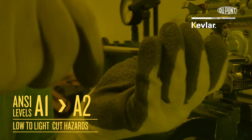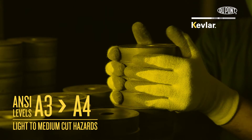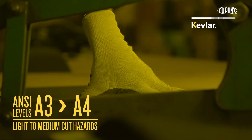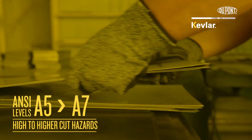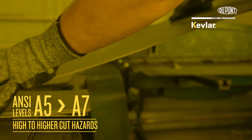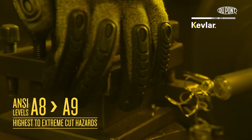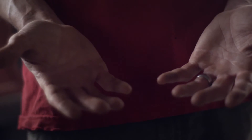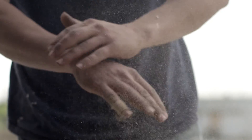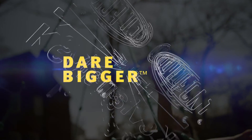What this means to you: over time, standards change and your protection needs may change. But what will never change is the legendary protection of Kevlar. DuPont Kevlar patented technology makes the lightest weight, highest performing gloves possible. Our new Kevlar engineered yarns provide greater levels of cut, heat, and durability protection than ever before. Dare to be safer and dare to do more with DuPont Kevlar.